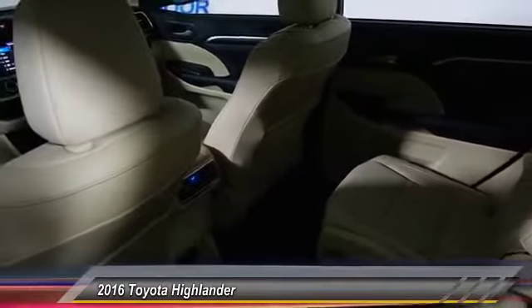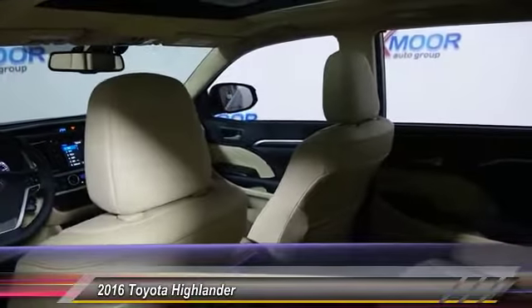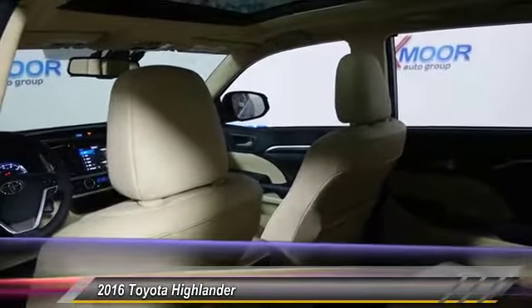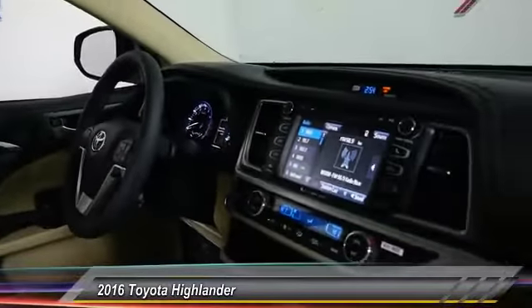Traction control, power passenger seat, dual airbag, panoramic moonroof, alloy wheels, power steering, air conditioning, front four-wheel disc brakes, cruise control, universal garage door opener.